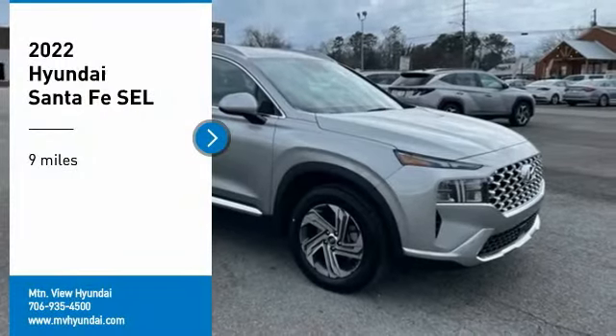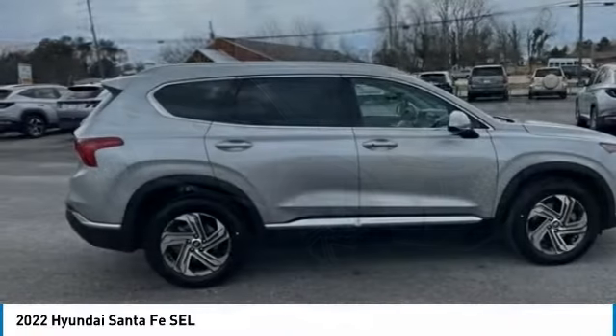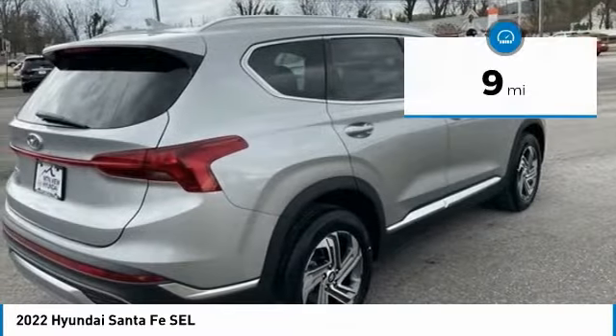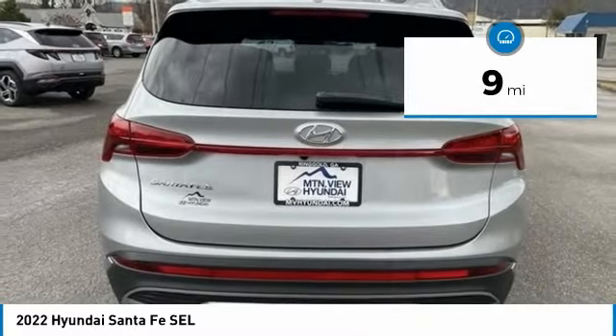Make a great choice today with the 2022 Santa Fe. Style, quality, performance, value — need we say more? This vehicle has less than 100 miles. Here are some of this vehicle's great options.